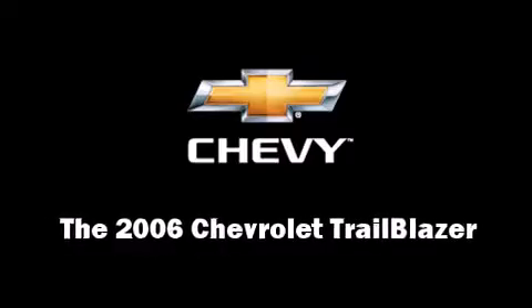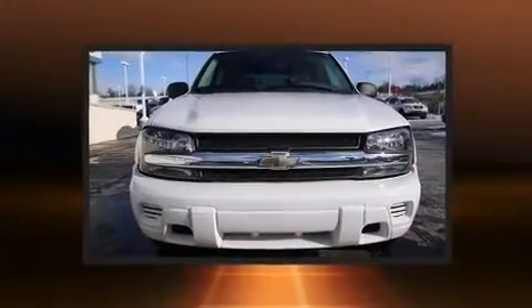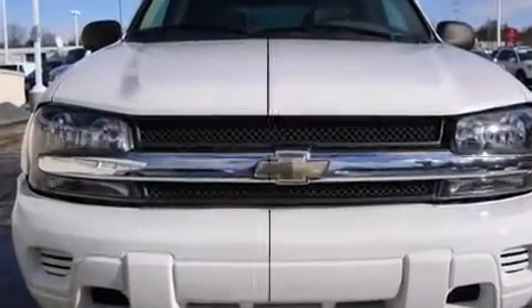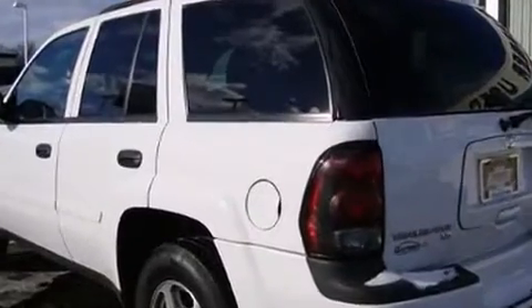Step into the 2006 Chevrolet Trailblazer. Smooth gear shifts are achieved thanks to the refined six-cylinder engine, and for added security, Dynamic Stability Control supplements the drivetrain. Four-wheel drive allows you to go places you've only imagined.